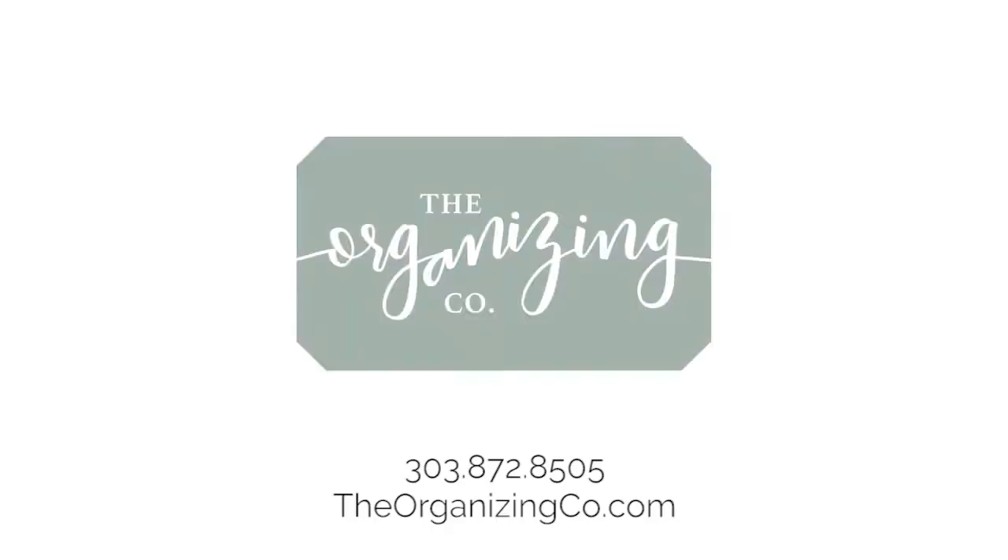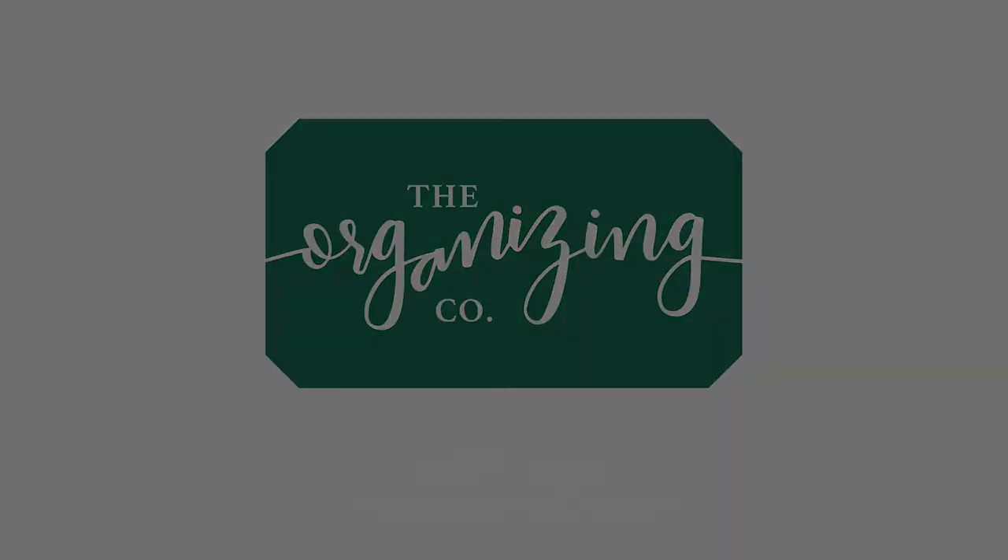That's all I have for you, and I hope you got some great ideas and principles you can apply in your closet. You should really subscribe to our newsletter — I include other little tidbits and product recommendations. You can do so at TheOrganizingCo.com/blog and sign up there to get all the information beyond what we can share in these videos. Thanks again for watching. I'm Christina Morton from The Organizing Company. Life's better when it's put together. We'll see you next time.